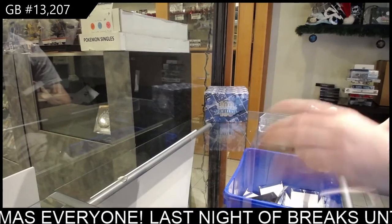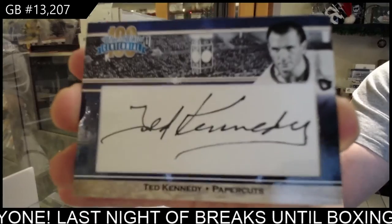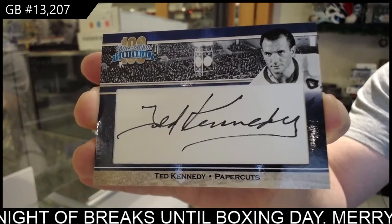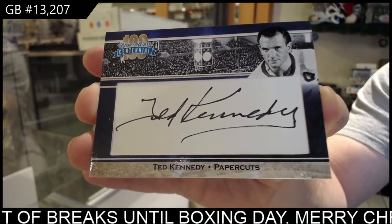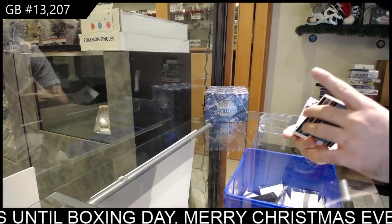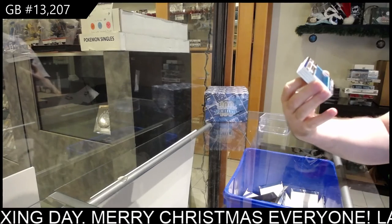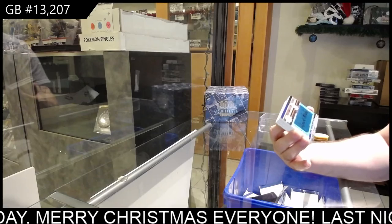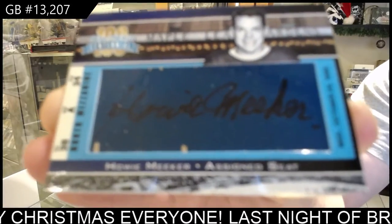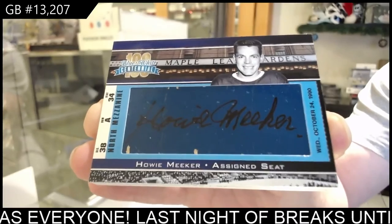We have another autograph — Ted Kennedy. Man, we've got some really good names on the autos. These are really cool numbered cards. Numbered three of four — Assigned Seats. So these are autographed on a Maple Leaf Gardens seat. Howie Meeker, three of four.